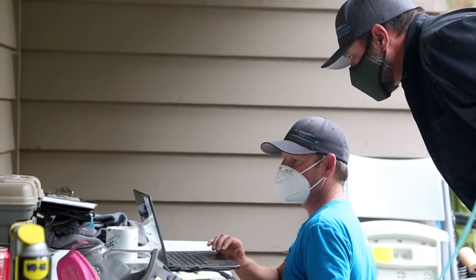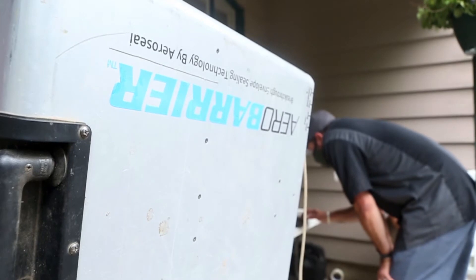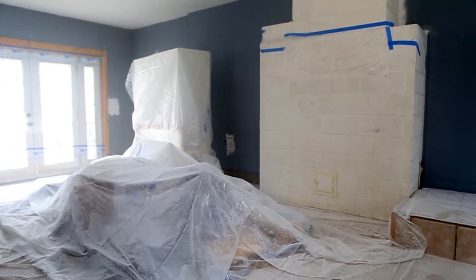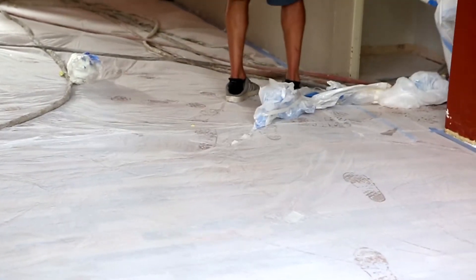The industry standard is to measure leakage at a certain pressure level using Pascals. At 50 Pascals, it's about equivalent to a consistent 20 mile-per-hour wind. A house might be leaking five air changes — the full volume of the house leaking five times every hour — and that's even in new construction. In what we would consider a high performance home, we get the leakage down to one or two air changes, which is five times less leakage every hour.